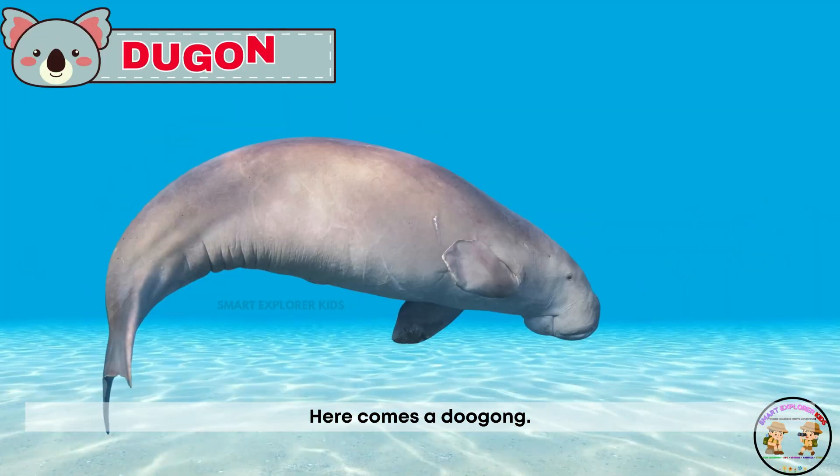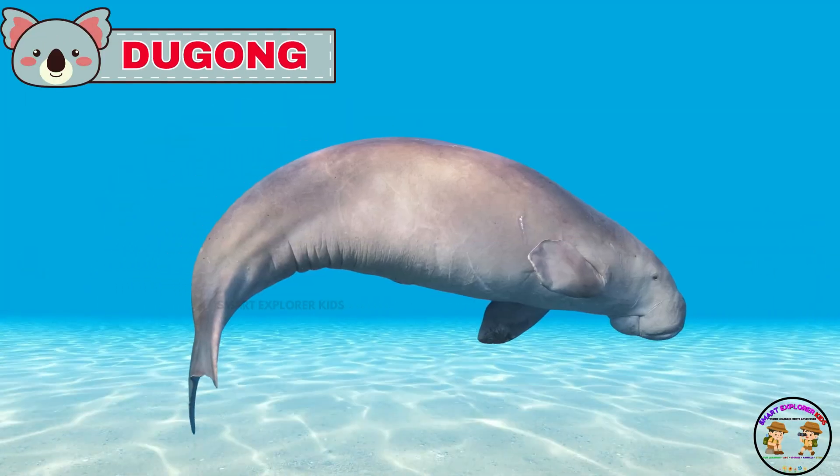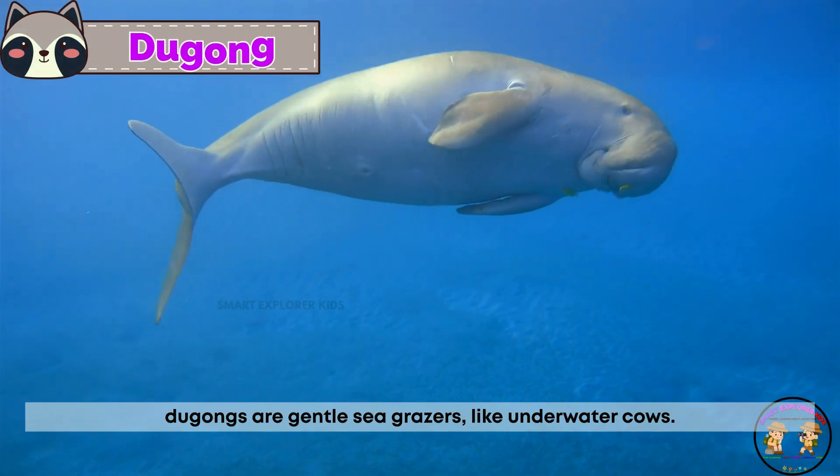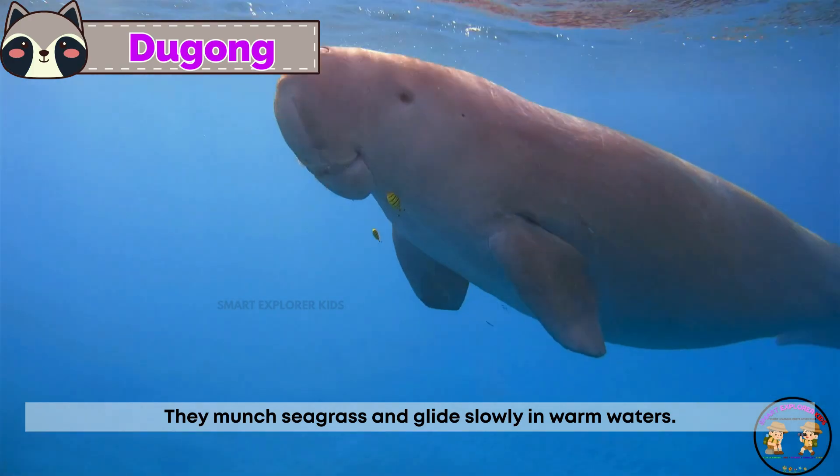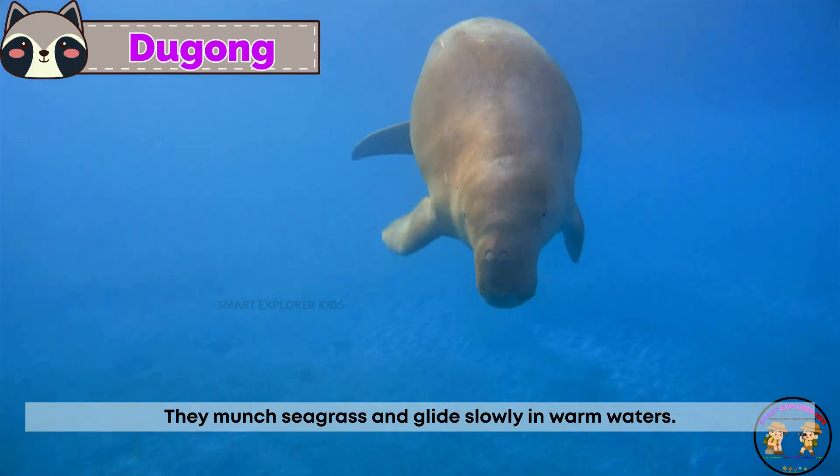Here comes a dugong! Dugongs are gentle sea grazers, like underwater cows. They munch seagrass and glide slowly in warm waters.